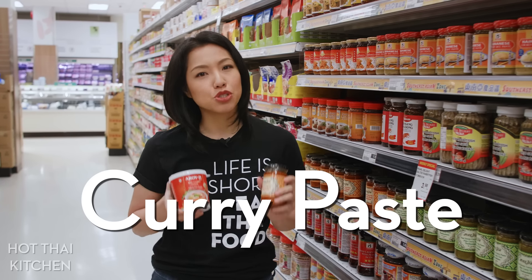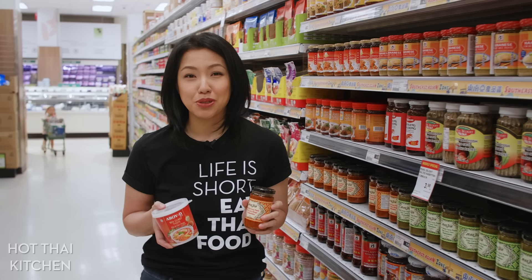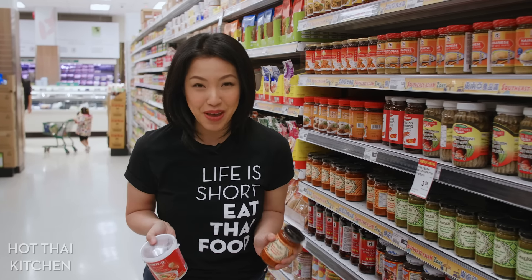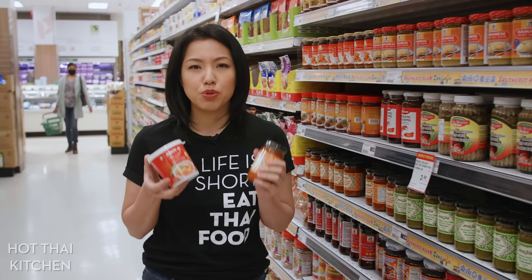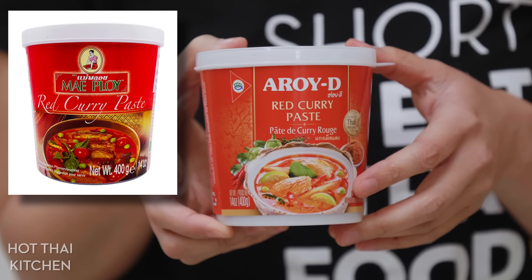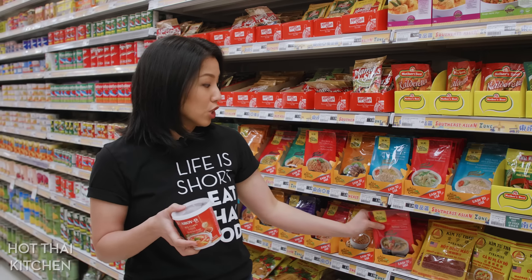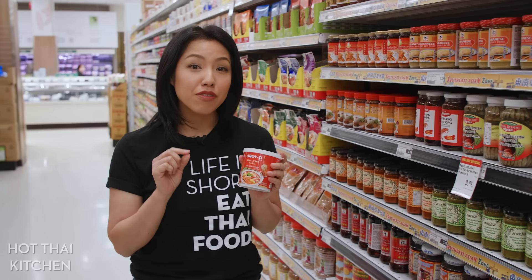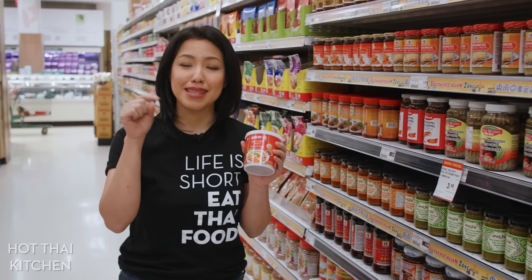At the curry paste section, it's tricky because it's hard to tell which one is good just by packaging. Two things to look for: first, make sure it is a product of Thailand — I've seen Thai curry paste not made in Thailand and they are not very good. Second, look at the ingredient list and go with one that has only herbs, spices, and salt — no oil, sugar, or other seasoning. I want my curry paste to be as pure as possible. Maeploy is a great brand I use again and again. Also look for single-use packets rather than big tubs if you cook Thai food occasionally. I also have a curry paste 101 video linked in the description.